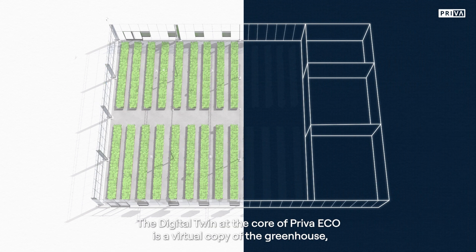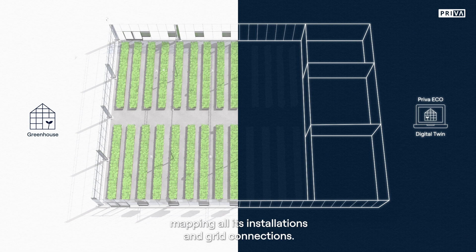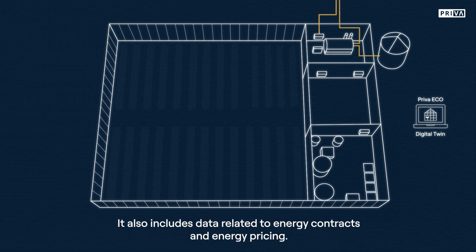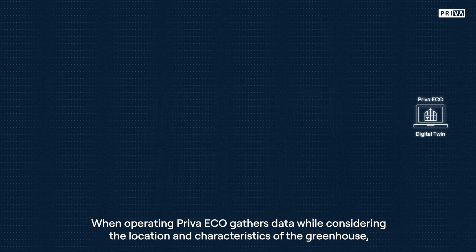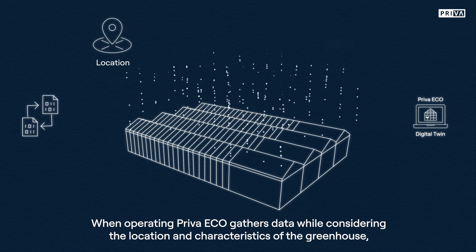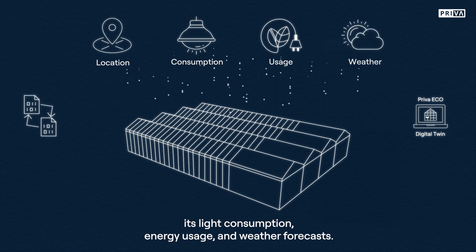The digital twin at the core of Priva Eco is a virtual copy of the greenhouse, mapping all its installations and grid connections. It also includes data related to energy contracts and energy pricing. When operating, Priva Eco gathers data while considering the location and characteristics of the greenhouse, its light consumption, energy usage and weather forecasts.